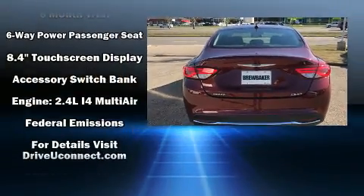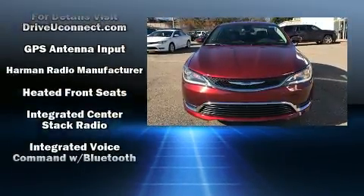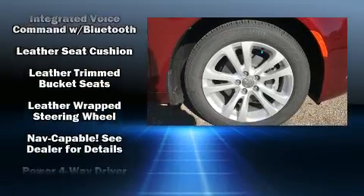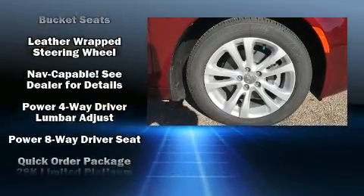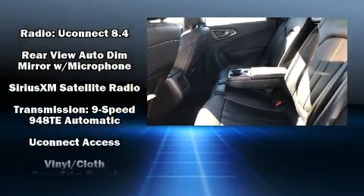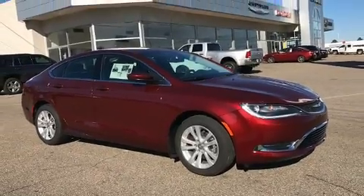It includes leather upholstery, a tachometer, variably intermittent wipers, power front seats, a trip computer, heated seats, and one-touch window functionality. Take assurance in side curtain airbags providing head protection in the event of a severe collision.